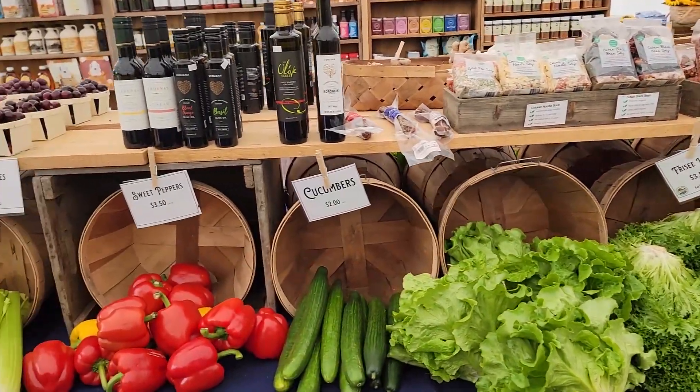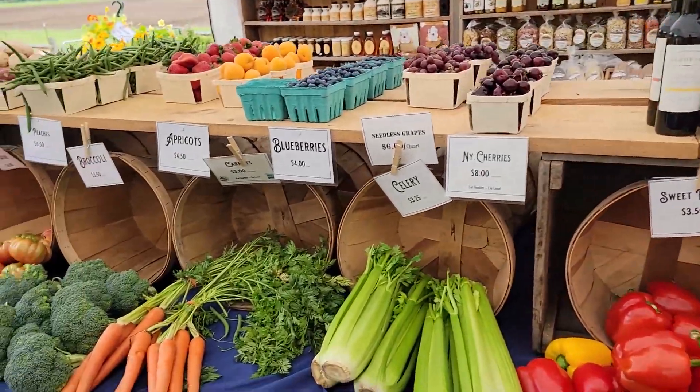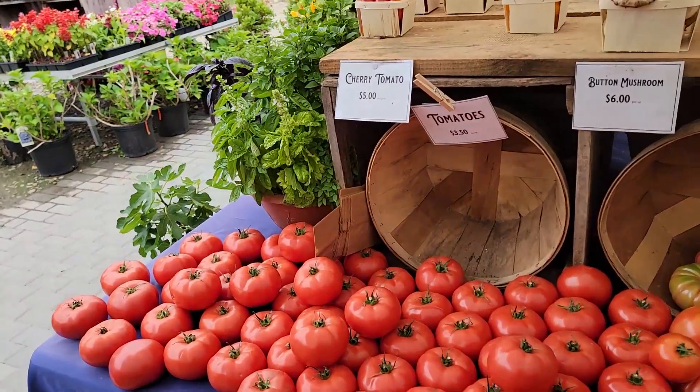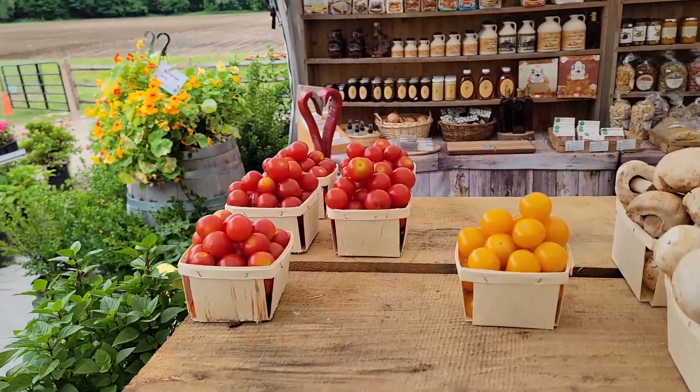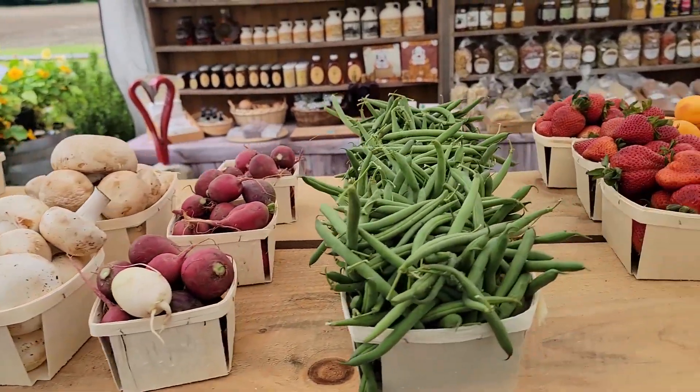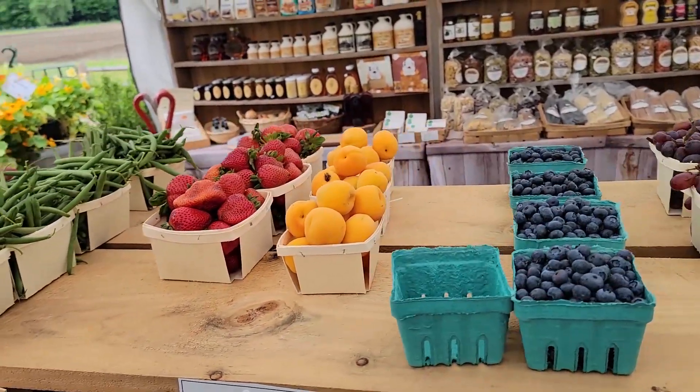Think salads, think summer — cucumbers, peppers, celery, carrots, broccoli, heirloom tomatoes, brown red tomatoes, cherry tomatoes, mushrooms, radishes, beans, and delicious strawberries.